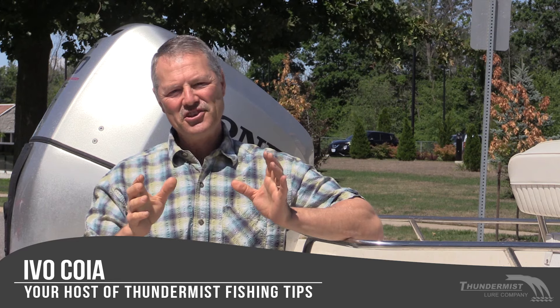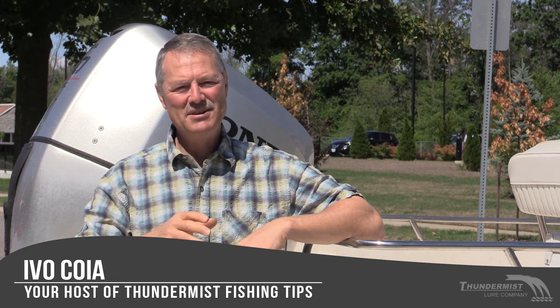Hi folks, it's Evo here from Thunimus Lure Company, and on today's episode of Thunimus Fishing Tips, I'd like to share a little story with you because I'm not going to be on the water today.